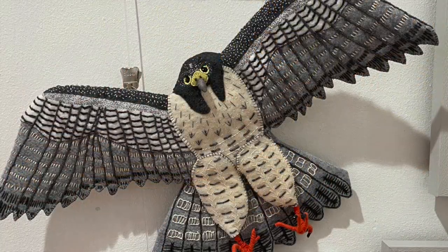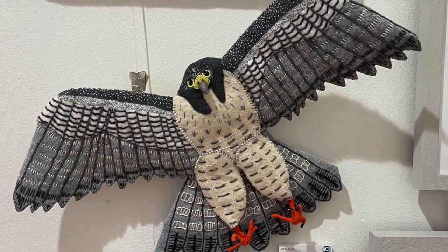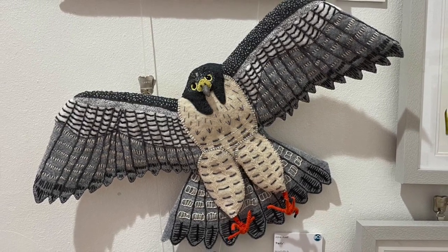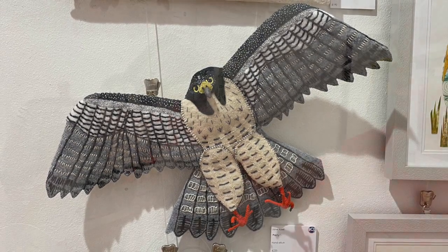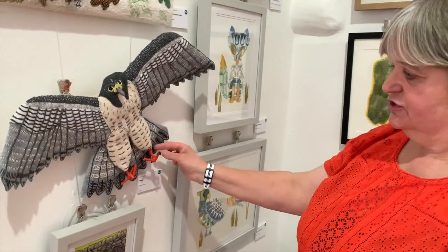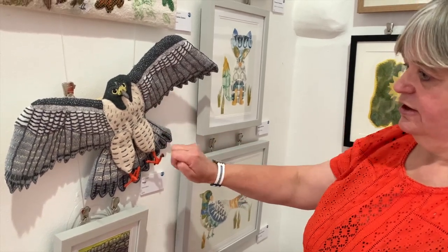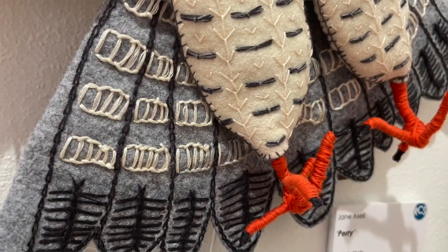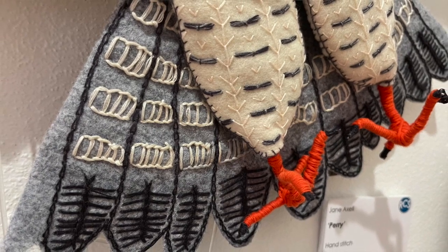This piece that Jane Axel produced — she's called it 'The Bird Perry' — is a peregrine falcon and she's created a 3D piece with a wire structure underneath. It's using felt, with wire to help form the claws and the beak, and she's used a range of hand stitches — straight stitch, seed stitch, and fly stitch — all to give different texture to the feathers.